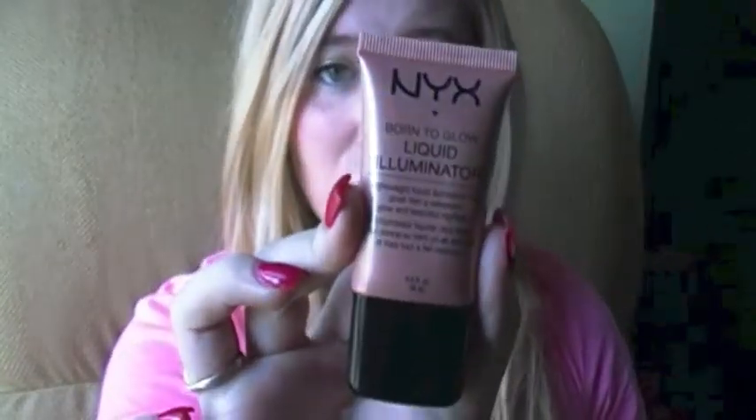Next is the NYX Born to Glow Liquid Illuminator. It comes in two colors and this one is the more tan color. It gives this iridescent tan kind of glow to your skin. I'm wearing it today — I wore it for graduation last night — and I actually really like this. You only need a tiny little dot; you don't need a giant glob.